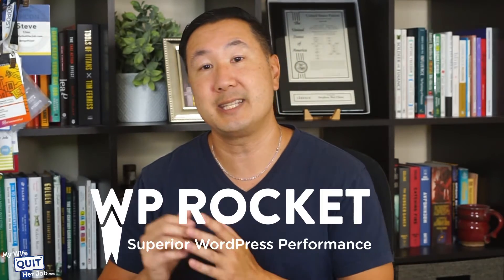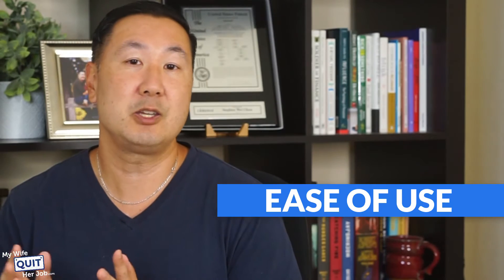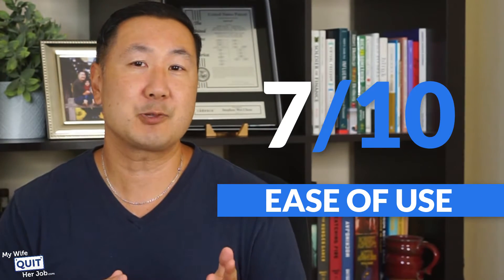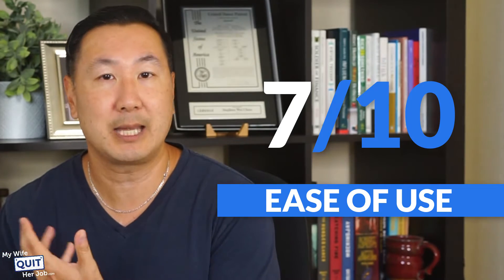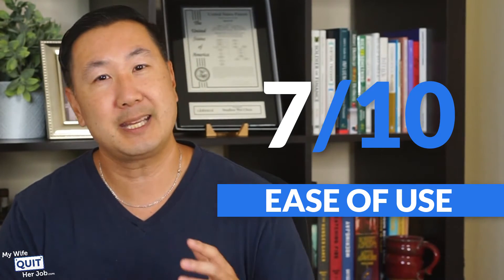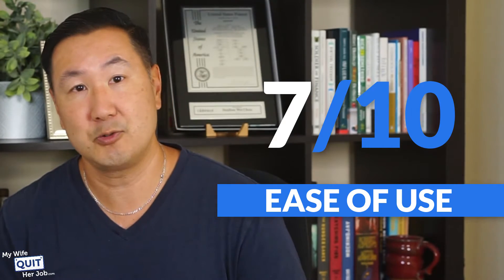If you decide to use WooCommerce, you should install the WP Rocket plugin, which will greatly speed up your site. And once your site grows, you will also want to use a dedicated web host like Liquid Web or WP Engine. Here's how I rate WooCommerce on a scale of 1 to 10. Ease of use — I give it a 7. WordPress was not originally designed for eCommerce, so WooCommerce may seem like a bolt-on solution. There are many counterintuitive menus and options, which can be intimidating to new users.